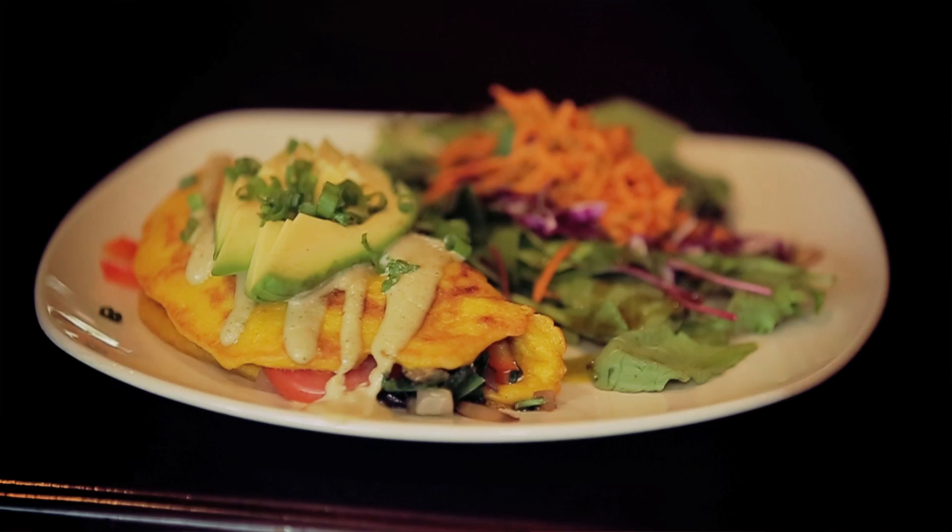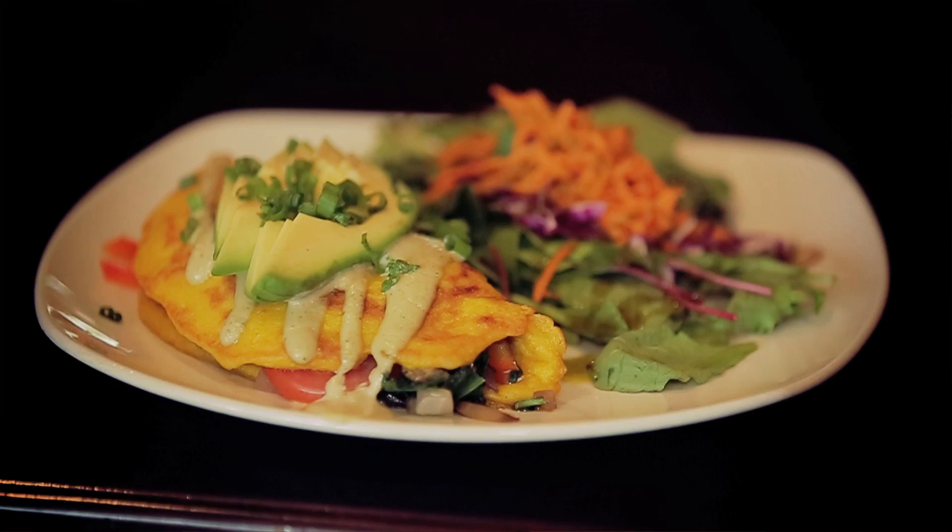My favorite raw dish on the menu is the Pad Thai. It's kelp noodles, cabbage, cilantro, tomatoes, and sesame tahini sauce.